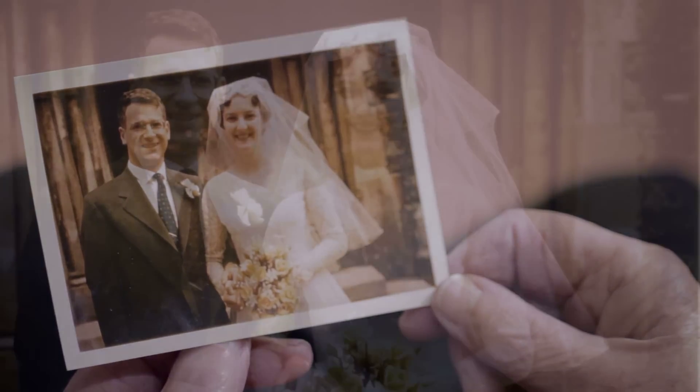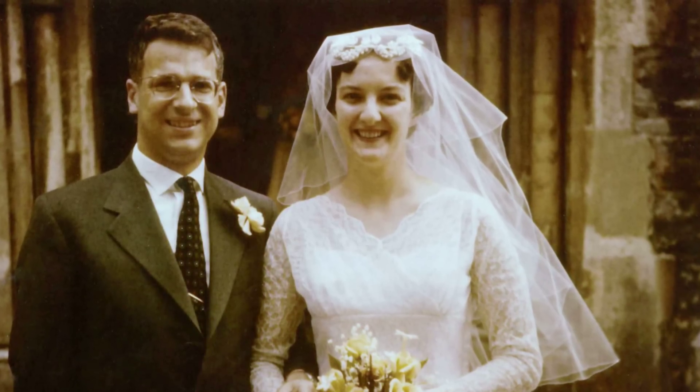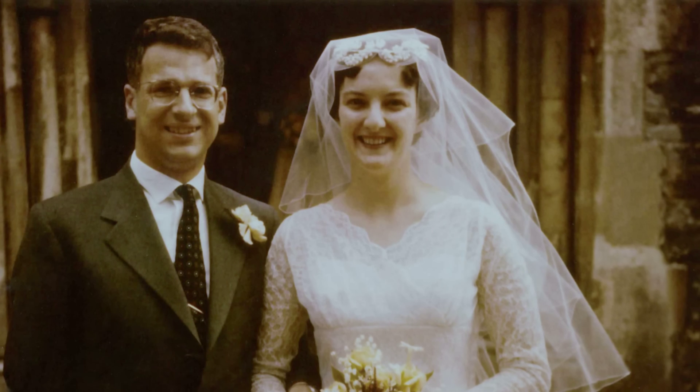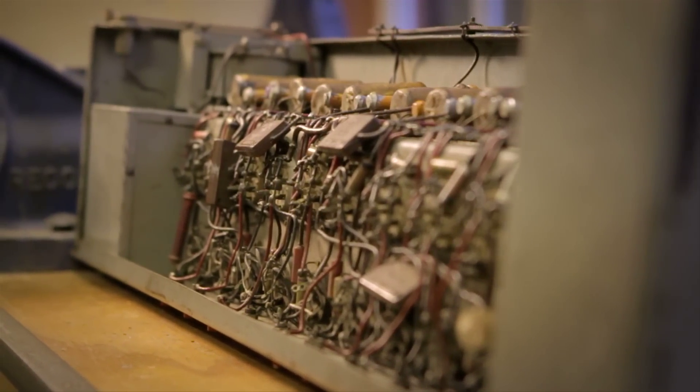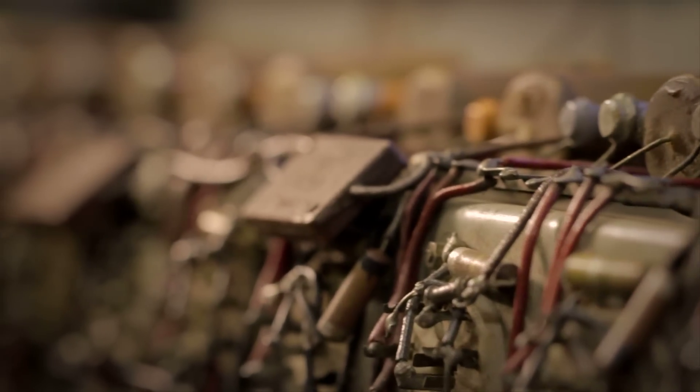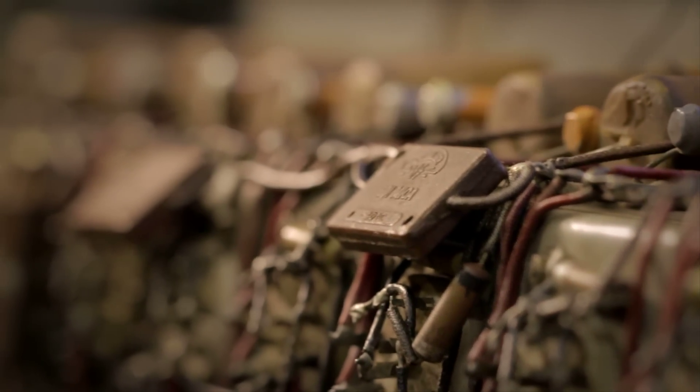We were married in 1957. Very little of EDSAC survives. When the machine was finished with, they needed the space for its successor, and so they had to move everything out.